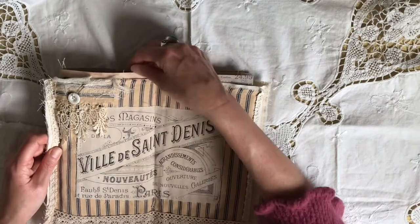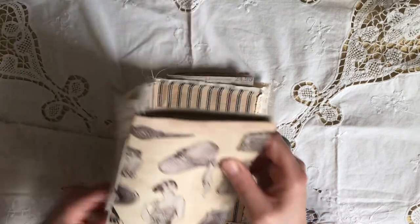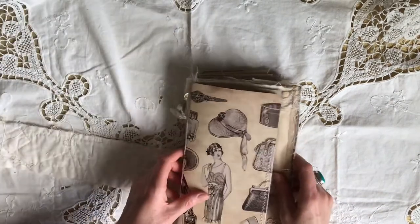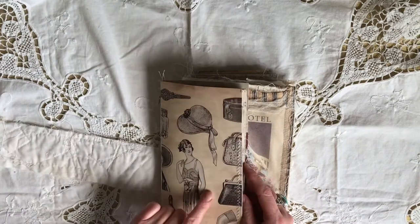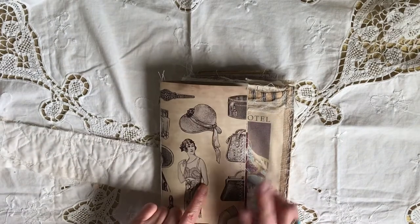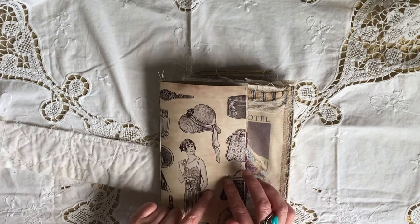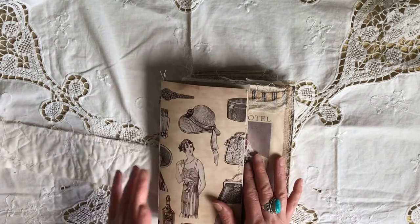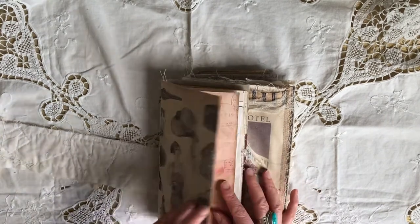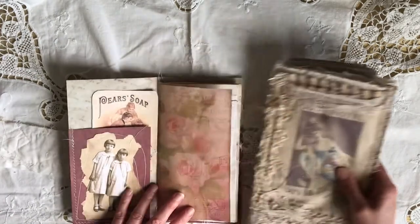This journal does come with both travelers notebooks and I'll be putting it in for sale in my Etsy shop tonight. The first one — I think, and I may be wrong, I will check and put it below — I think there are 44 pages front to back on both journals, but I will double check before I list it.